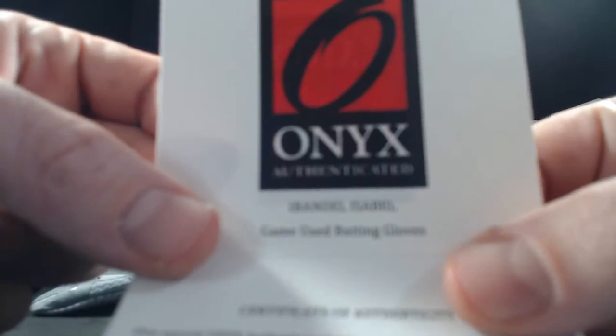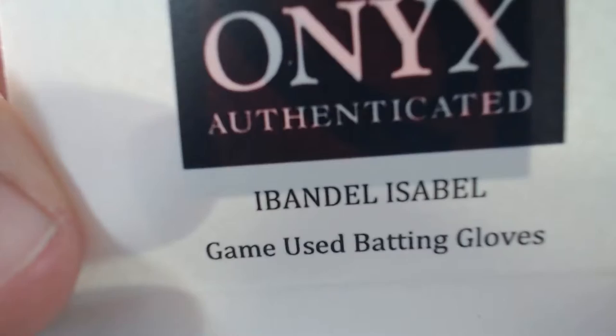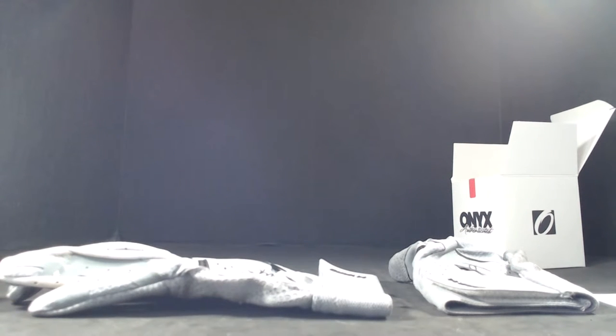I think we have hit another prospect. Maybe that means the last one in the case will be the current star player. Ibandel Isabel — definitely going to be looking that up.